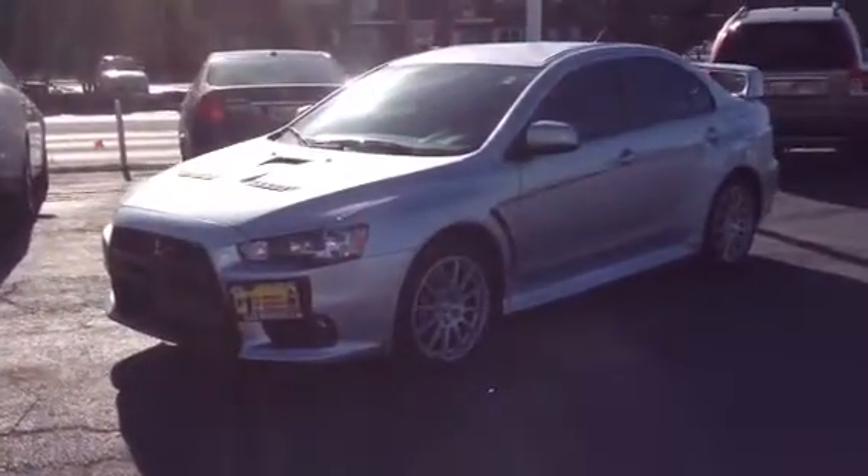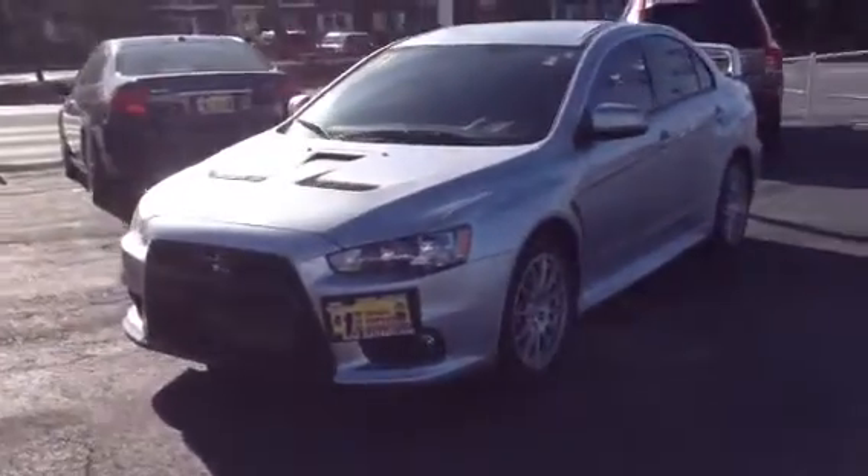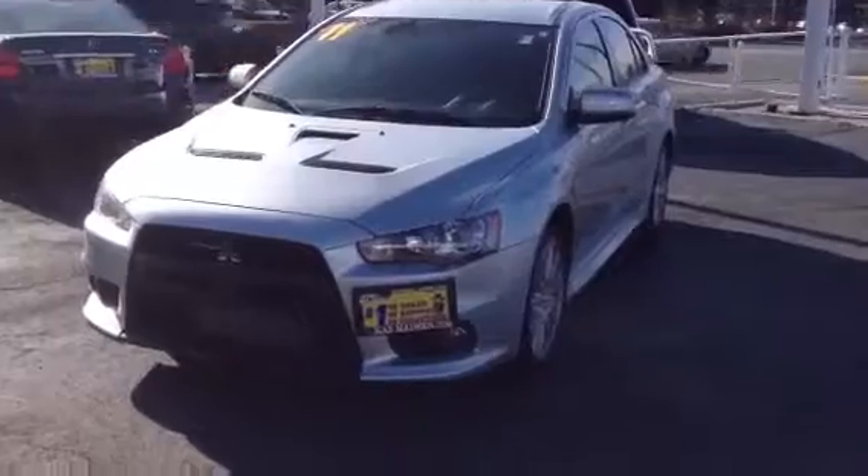Hey, this is Elvira over at MaxMiazza Mitsubishi in Downers Grove, and this is the 2011 Mitsubishi Evolution GSR with about 8,300 miles — a fresh piece in our inventory. I'm going to give you a quick walk around the vehicle so you can take a quick look.